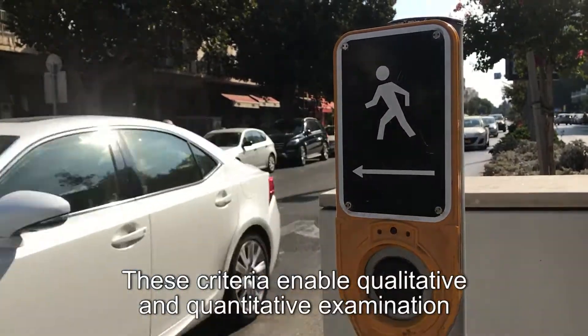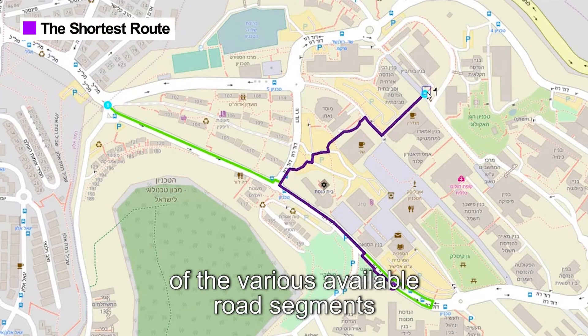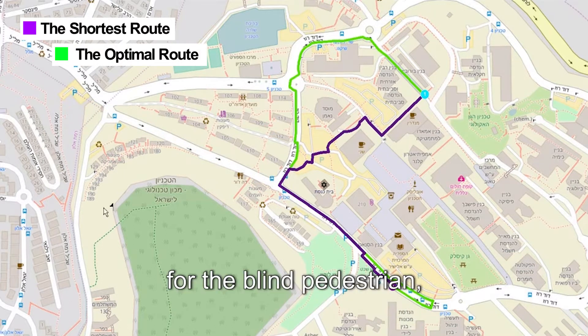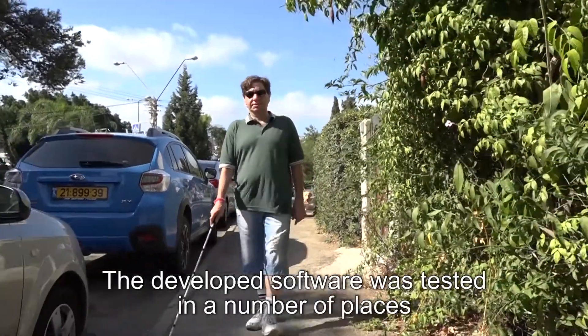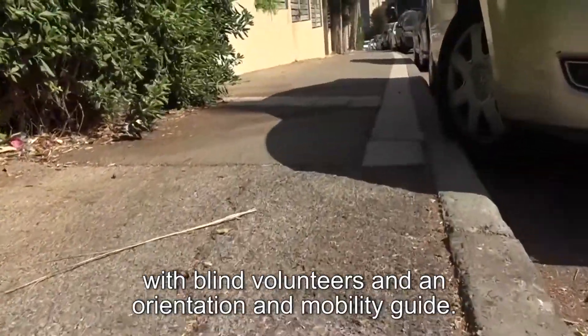These criteria enable qualitative and quantitative examination of the various available road segments between the starting and destination points, determining the level of accessibility and safety for the blind pedestrian and recommending the most optimized route. The developed software was tested in a number of places with blind volunteers and an orientation and mobility guide.